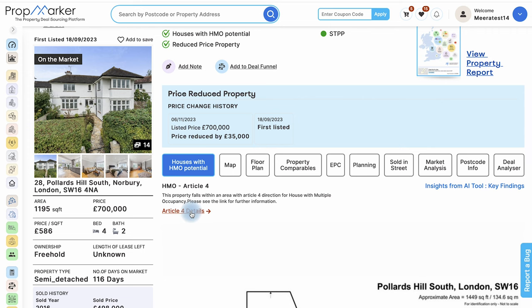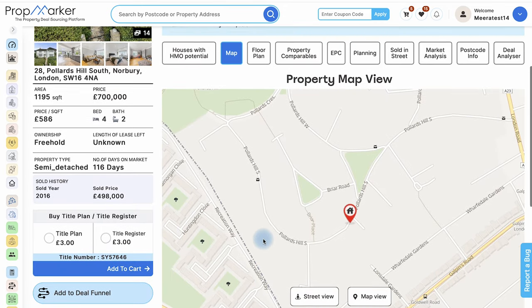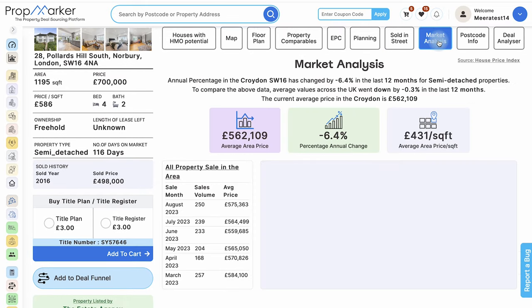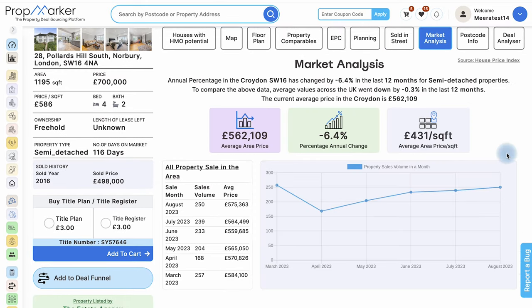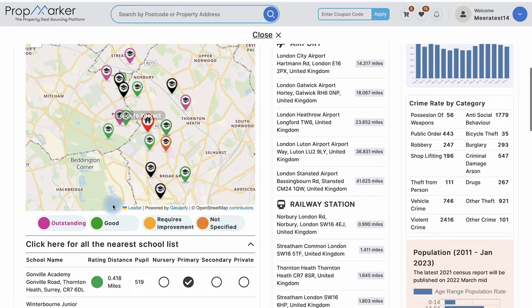Check out PropMarker's Map View for a visual overview of properties. Sold in Street shows recent sales, giving market insights. The Market Analysis section helps with informed decisions on buying, selling, or investing. The Schools and Universities feature offers a quick look at nearby educational institutions.